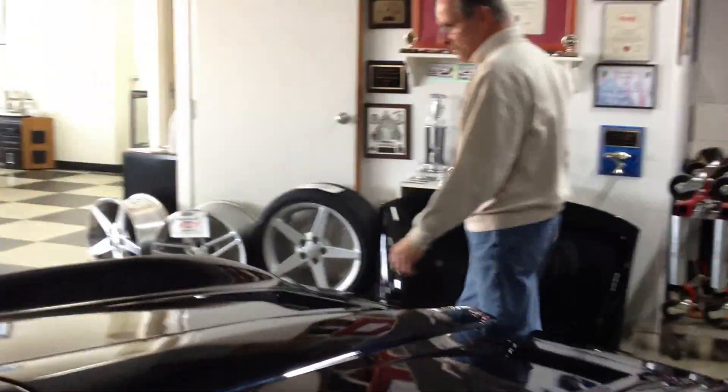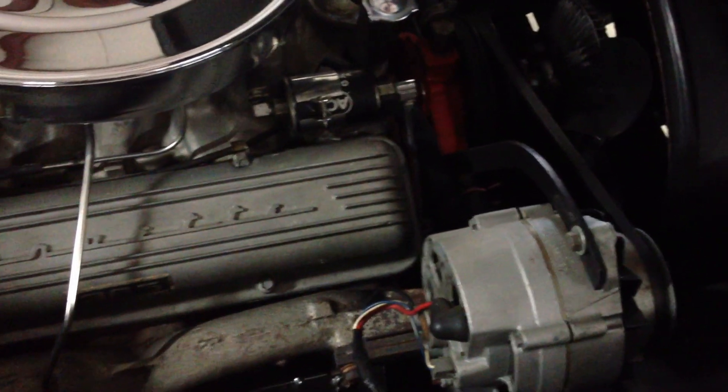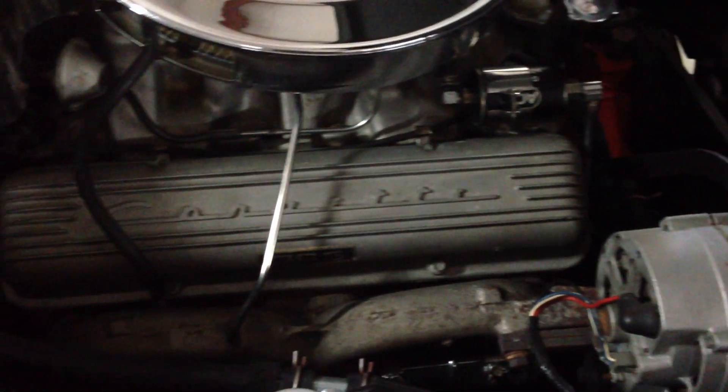Next, we'll take a look at the engine compartment. Everything's correct in appearance under here. It does have a replacement brass radiator, but that's typical. Other than that, it has just about all of the correct hardware, including the ignition shielding, valve covers, intake, and so forth.